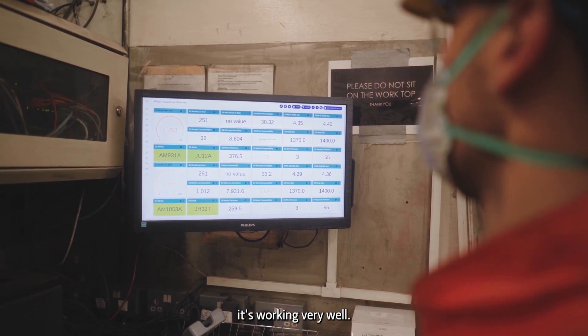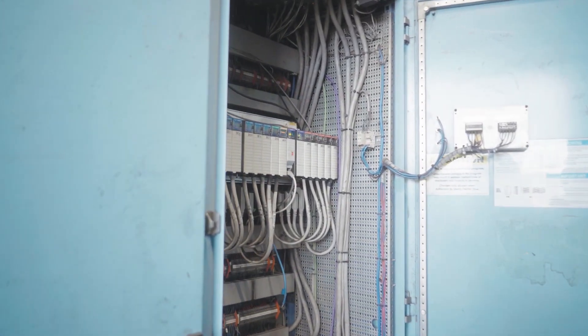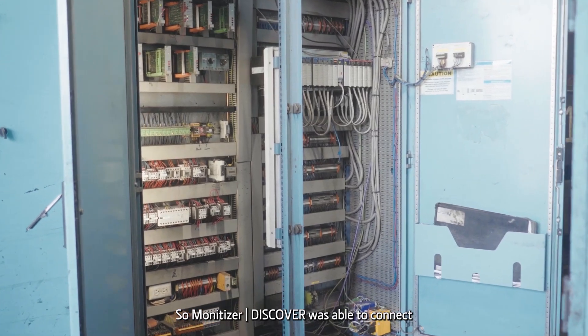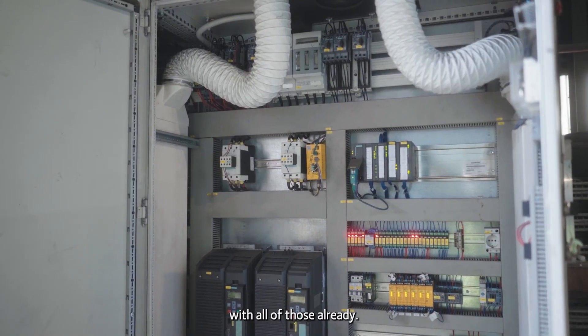It's working very well. The deploying of the gateways was quick and easy, so Monetiser Discover was able to connect all of our existing systems. We have a number of different systems, and it was able to very easily connect with all of those already.